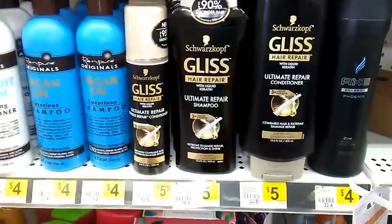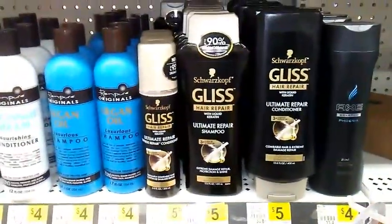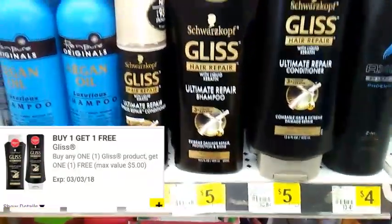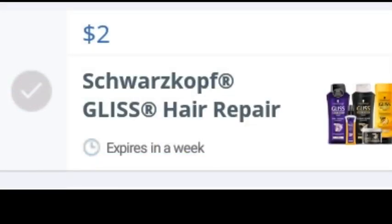The Schwarzkopf Gliss shampoo and conditioner are $5.00. Starting on the 25th, the Dollar General ad shows we're going to get a buy one get one free coupon, making these $5.00 for two. We also have a $2 Saving Star rebate for Schwarzkopf Gliss hair repair shampoo and conditioner.